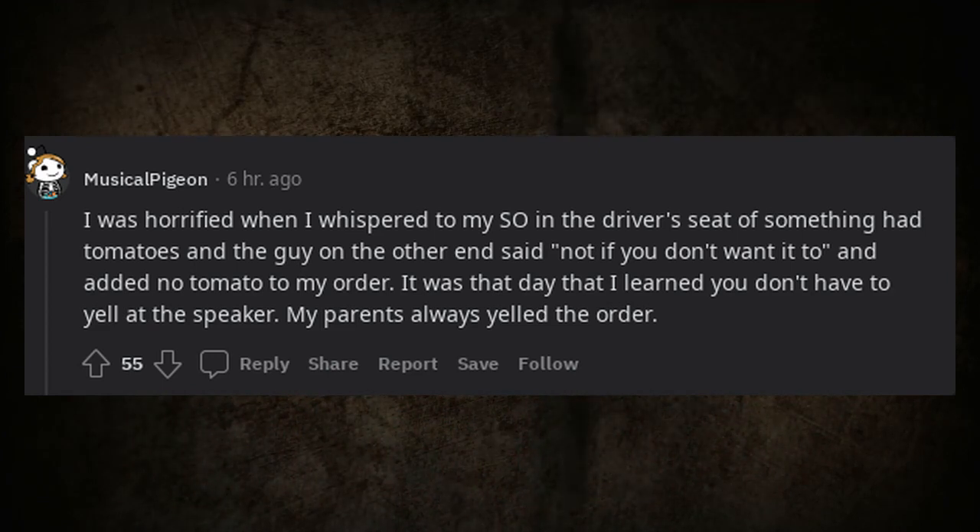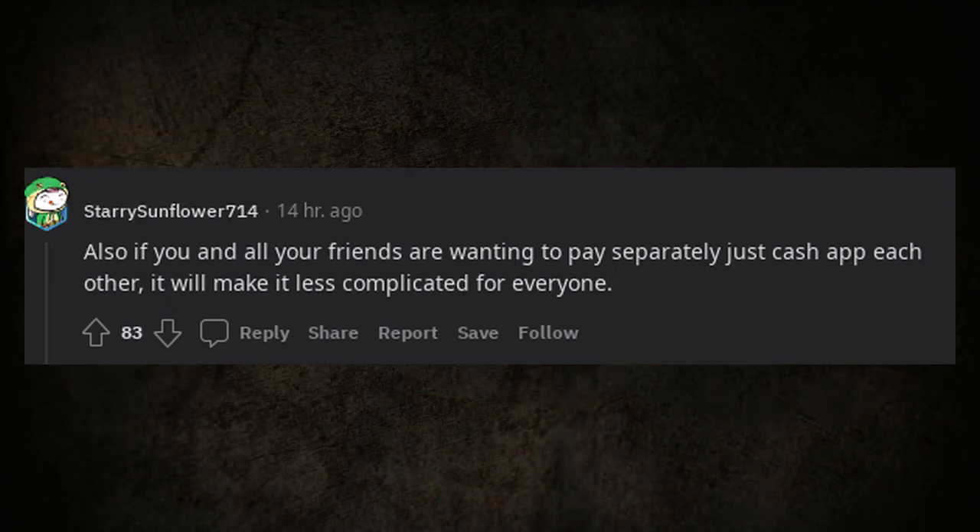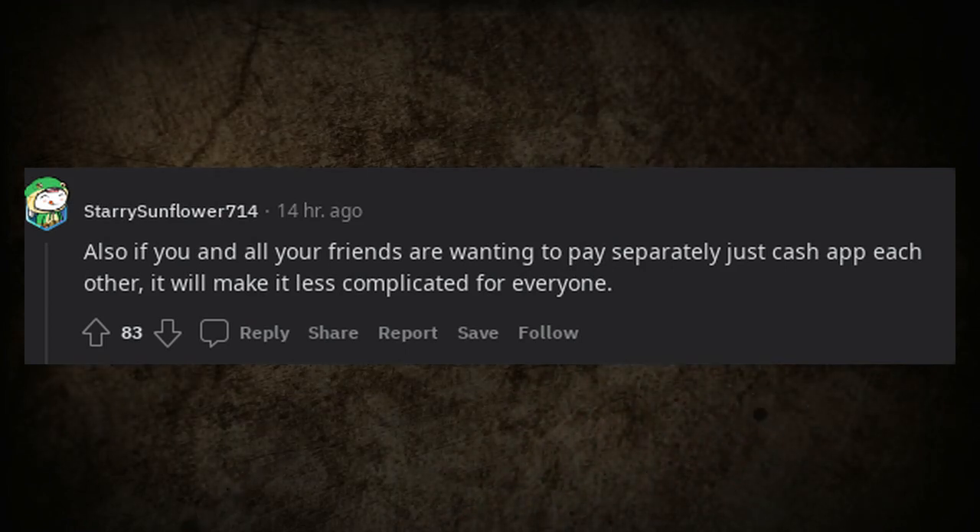My parents always yelled the order. Also, if you and all your friends want to pay separately, just cash app each other — it will make it less complicated for everyone.